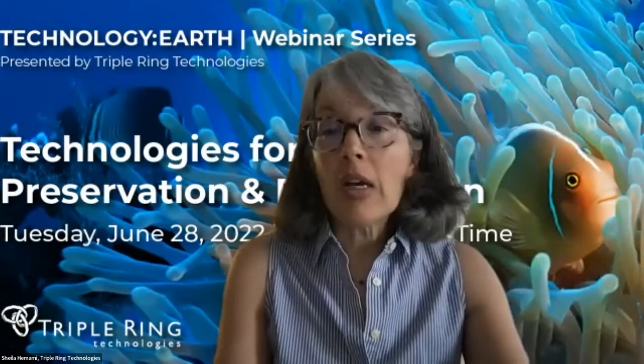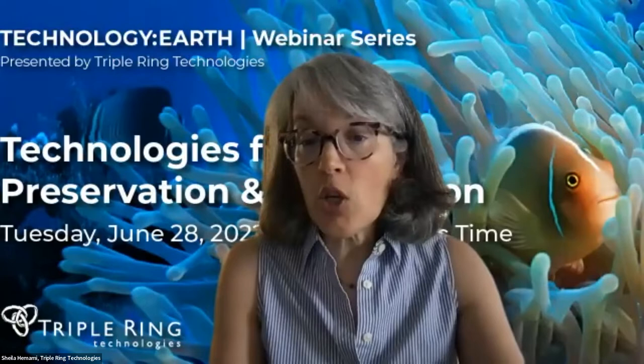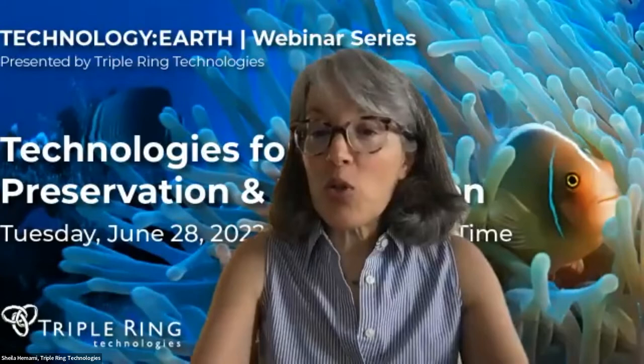Pete will give us an example of bringing in heavy hitters on the science and engineering side to significantly enhance the current state-of-the-art in restoration. Each of our speakers will talk for 15 minutes and we'll then go to Q&A. Please put your questions in the Q&A box and we'll work through those. With that, I'd like to hand things over to Miles McGonigal.